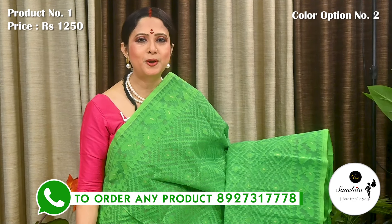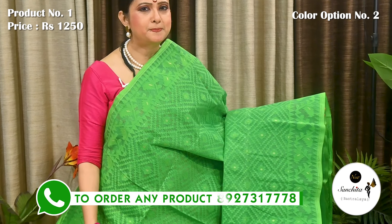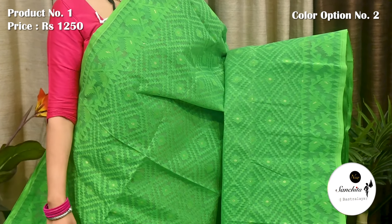Pallu is finished with very pretty floral motifs in zari and resham weaving. This is the second colour option of Saree No. 1 — a very pretty colour combination. Green with gold saree.